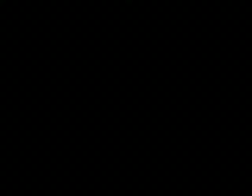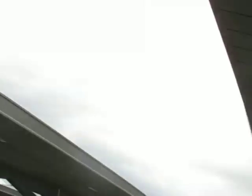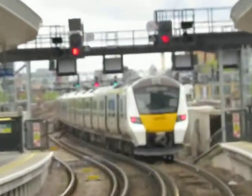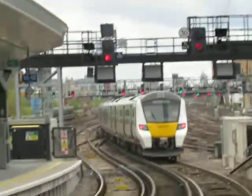One, two, three — guys, alright? Oh no, that was a big car train.